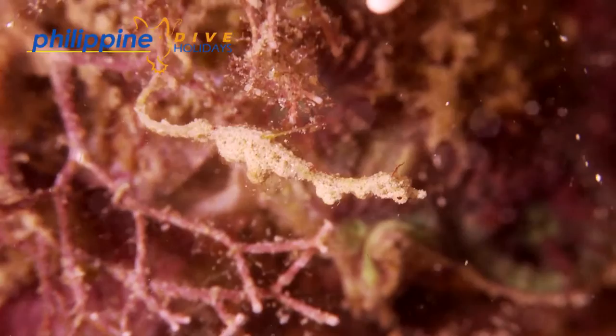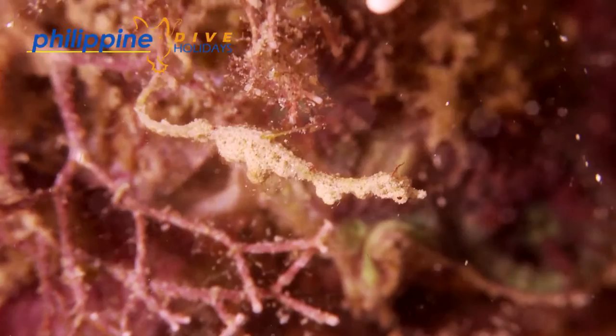To see more videos like this, go to www.philippinediveholidays.com.